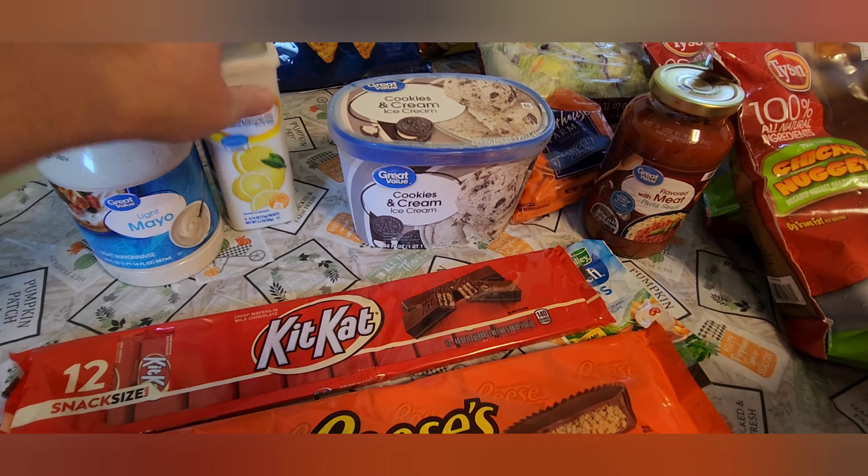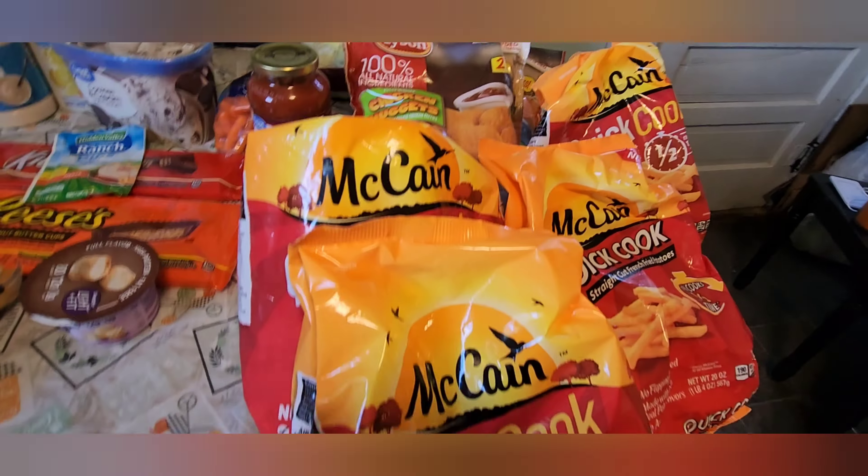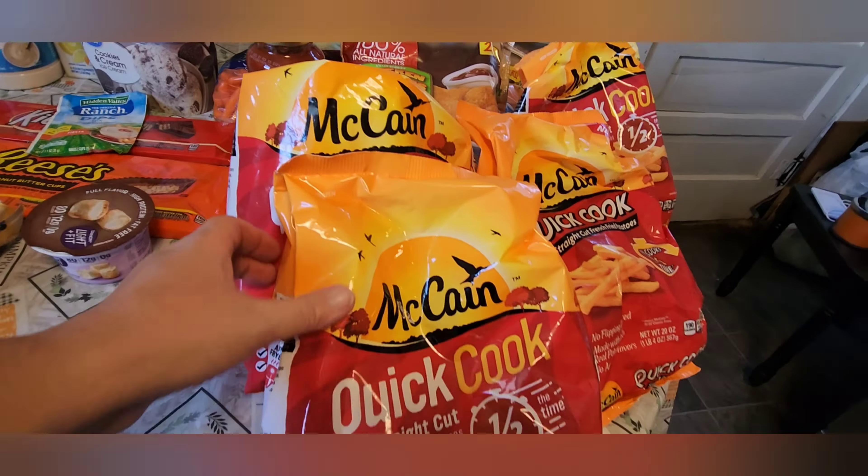Then I got this Ranch Dips Fiesta Mix. I'm going to blend this up with the cottage cheese that I got from Aldi, and then I'm going to dip some carrots in it. My daughter-in-law made some of that dip the other night and it was really, really good. So I'm going to give it a try to help get some more protein in with the cottage cheese and to get a little bit of vegetables in. Then I picked up spaghetti sauce. I spent $22.75 at Walmart.